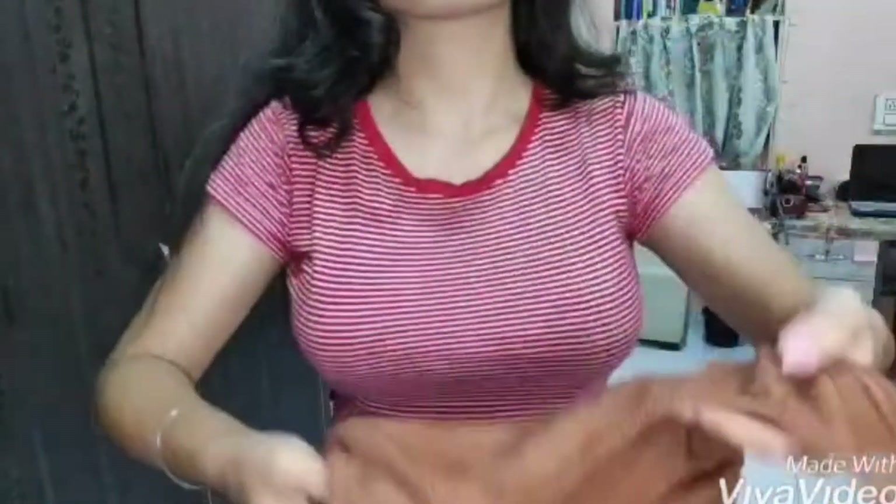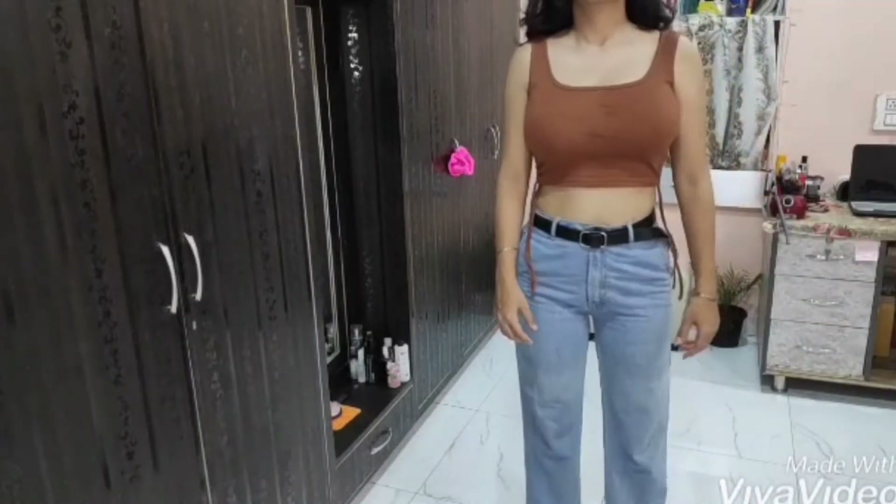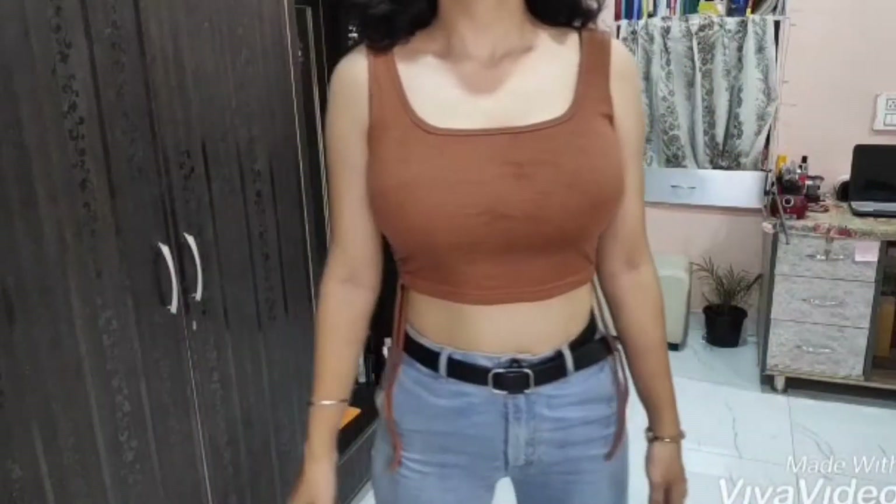And here you go — it looked amazing, I totally loved it. It looks so good and so classy. I love it.